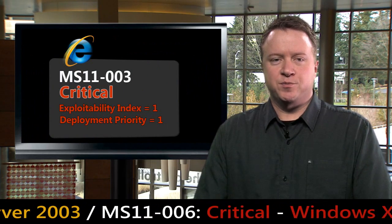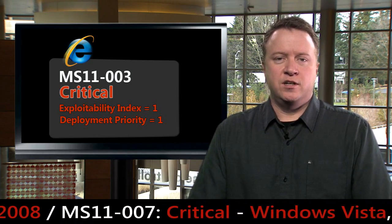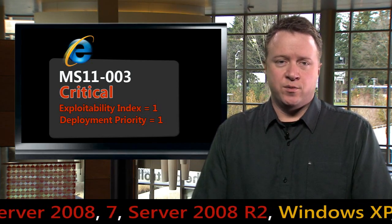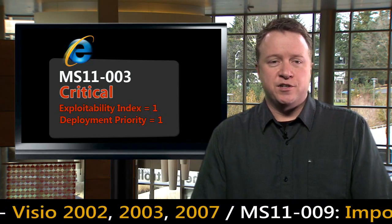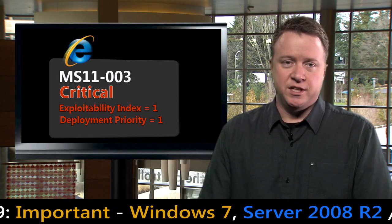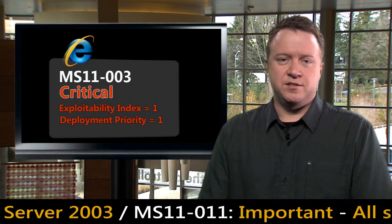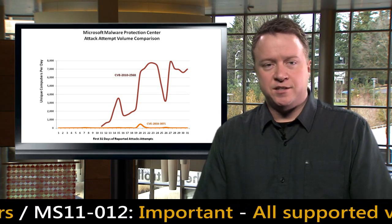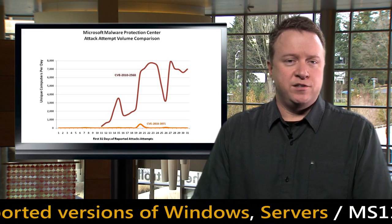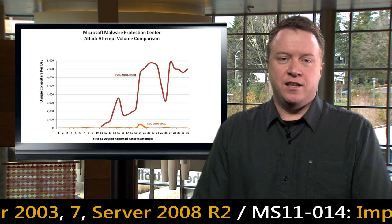The first top priority bulletin this month is MS11-003, a cumulative update for Internet Explorer addressing four vulnerabilities. One of the vulnerabilities, CVE-2010-3971, was made public in December and we released Security Advisory 2488013 on December 22nd to provide mitigations and workarounds to help protect customers. Microsoft has been monitoring the issue closely with partners. To date, we've only seen limited targeted attack attempts, and the telemetry chart on screen shows that attack attempts were nowhere near the levels seen with MS10-046, which was released out of band in August, so an out-of-band release was not warranted.